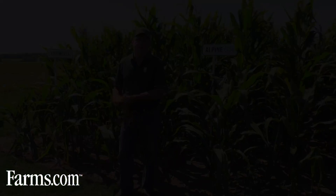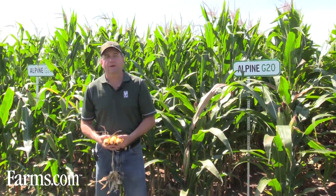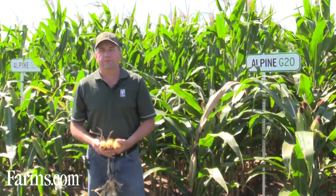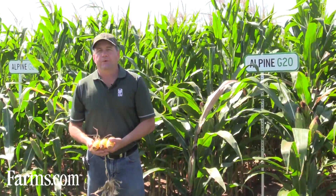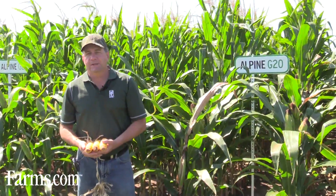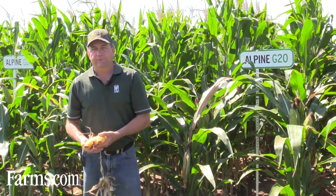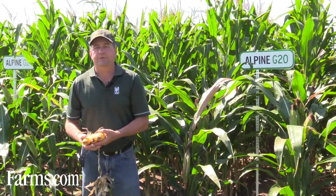I'm standing in front of our Alpine G20 demonstration site now. G20 is a higher potassium product we've had on the market for a few years. It's been found that if you're in some fields with lower potassium levels — which is becoming a very common trait across fields — as we don't have the manure anymore and fertilizer prices have escalated, plus yields have gone up as well, so we're pulling more potash out.